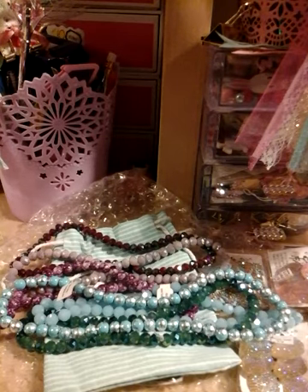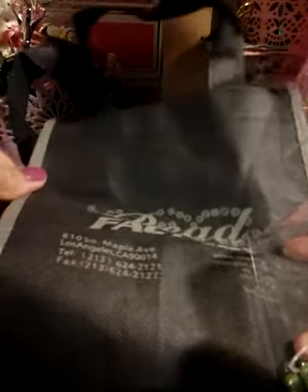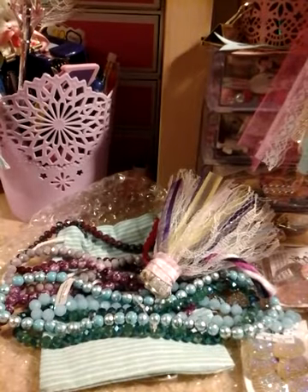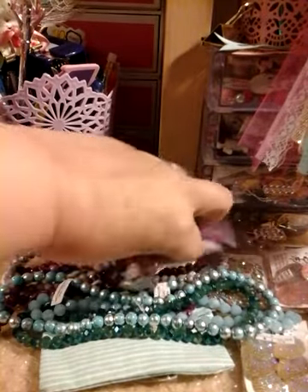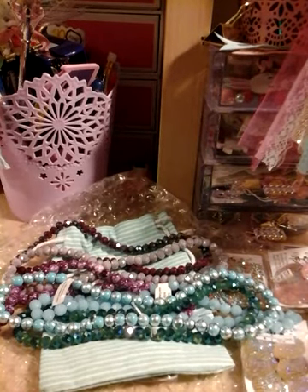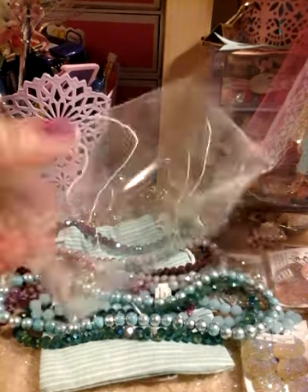This bag looks kind of dark because it's nighttime over here. It's called the Bead Factory — she sent me one of the bags. Thank you, I have something from LA! And here's another box.